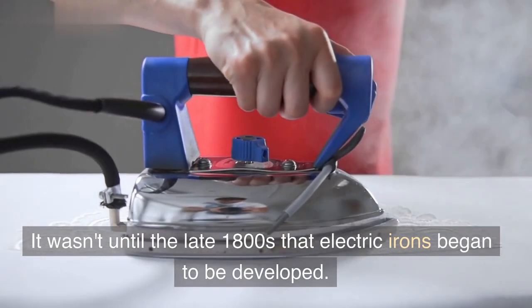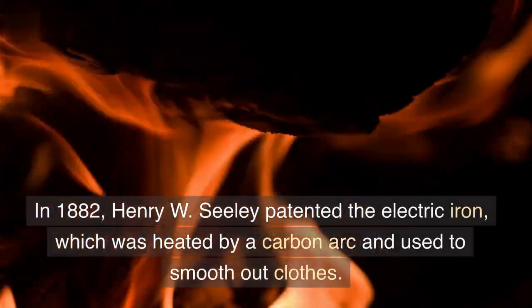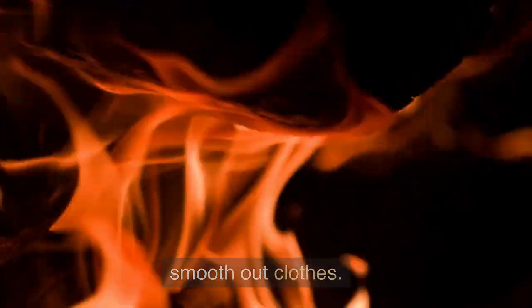It wasn't until the late 1800s that electric irons began to be developed. In 1882, Henry W. Seeley patented the electric iron, which was heated by a carbon arc and used to smooth out clothes.